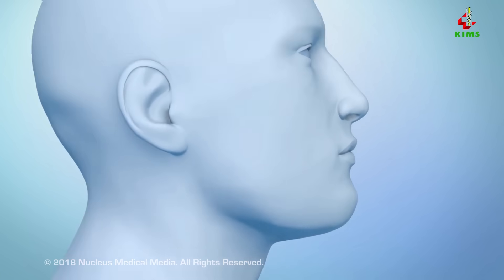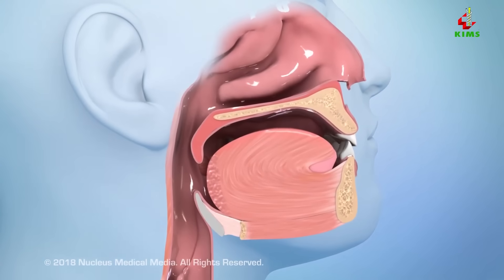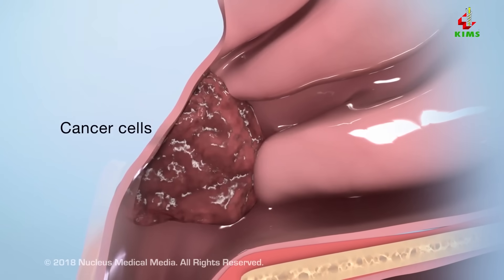The most common type of head and neck cancer, called squamous cell carcinoma, is a disease where cancer cells form inside the nose, sinuses, mouth, throat, voice box, or salivary glands.